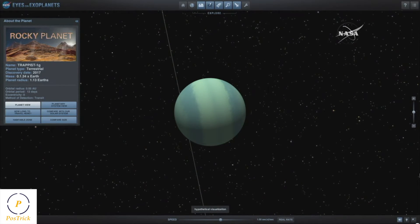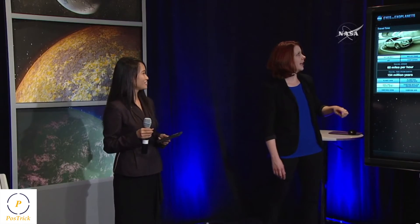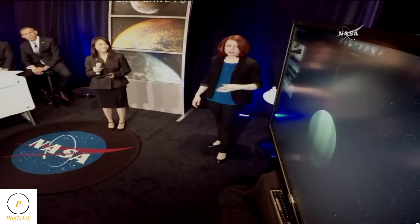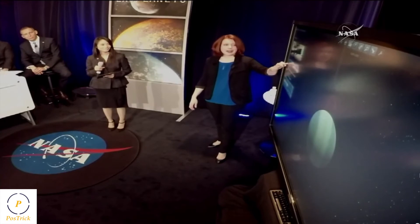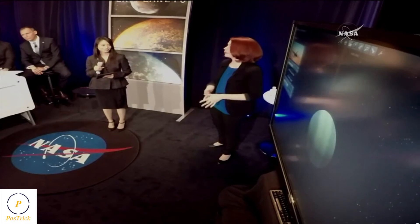While we don't have the technology yet to actually travel to any of these planets, how long would it take? Thankfully we can ask Eyes on Exoplanets. If we were able to travel at light speed, we could arrive in 39 years. Something more like a jet plane would take far longer — on the order of 44 million years.